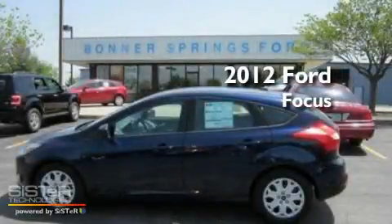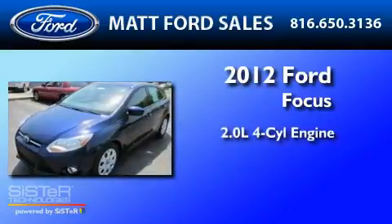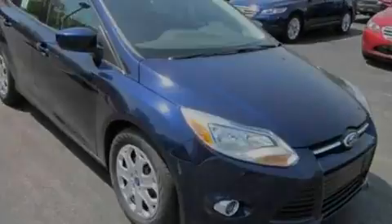This is a brand new 2012 Ford Focus. It has a 2.0-liter four-cylinder engine and an automatic transmission. Its top features include a keyless entry system,